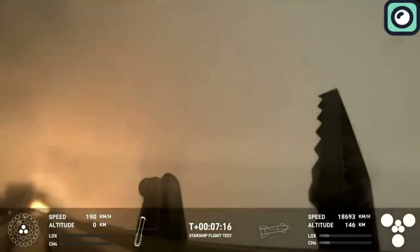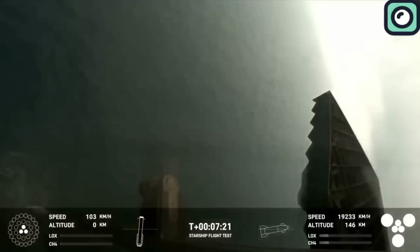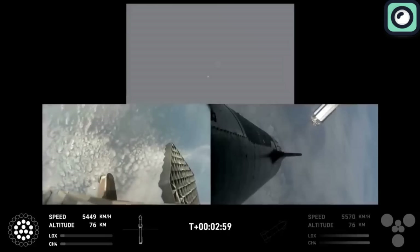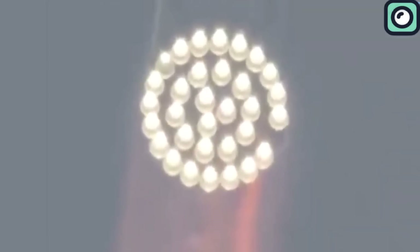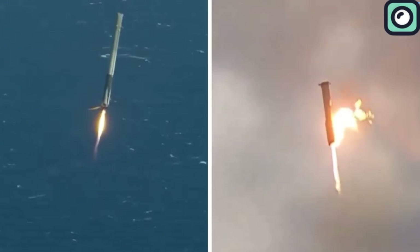The flames seen during the landing burn also highlight the immense heat and power generated by the engines, showcasing the booster's capability to manage extreme conditions during re-entry and landing. Additionally, the landing burn not only slows down the booster but also helps stabilize and orient it correctly, using engines to correct deviations and ensure a vertical descent. This level of control is essential when aiming to land on a narrow target like the launch tower's catch points. For an actual catch attempt, the precision needs to be even better — landing on drone ships is one thing, but being caught out of the air is another.